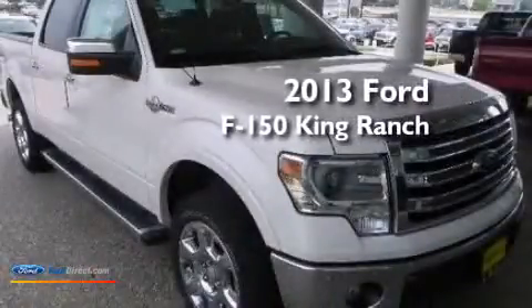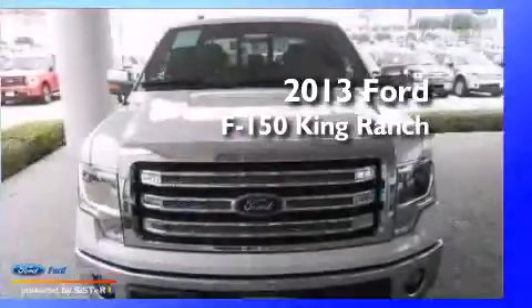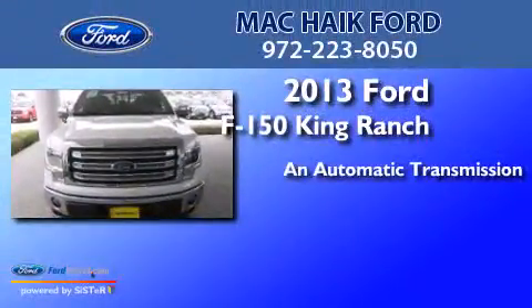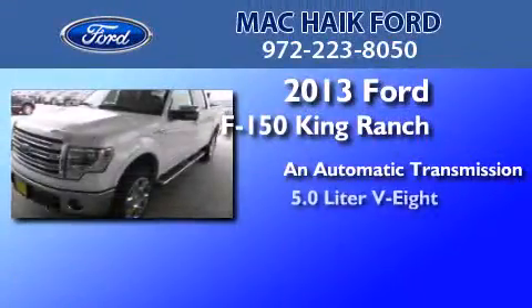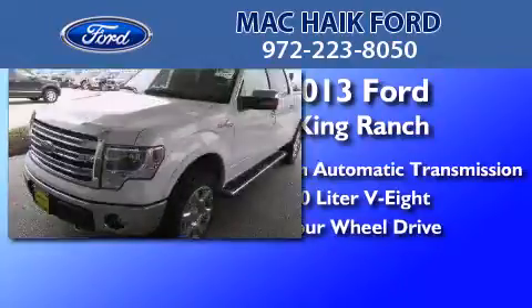This is a brand new 2013 Ford F150 King Ranch. This truck has an automatic transmission, a 5.0 liter V8, and the added capability of four-wheel drive.